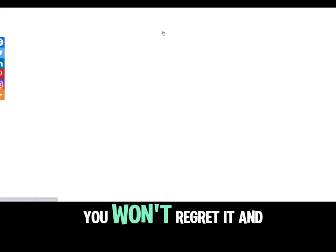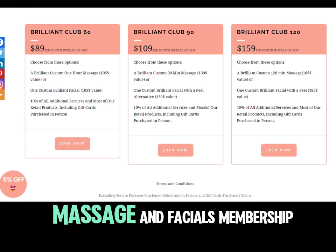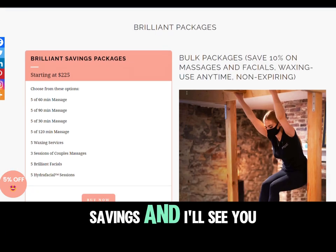Book it today — you won't regret it. And have a brilliant day. You can also get a massage and facials membership, so check those out for savings. I'll see you later.